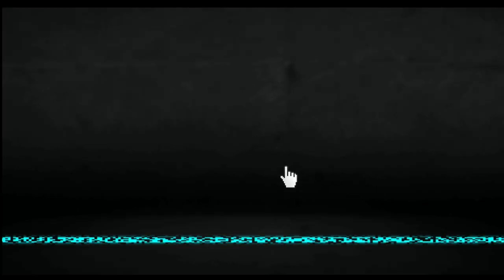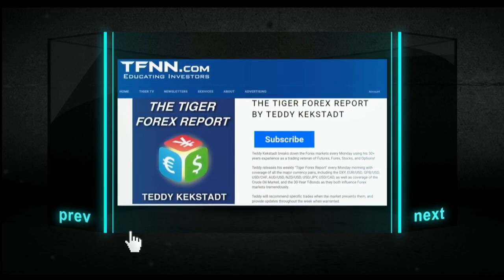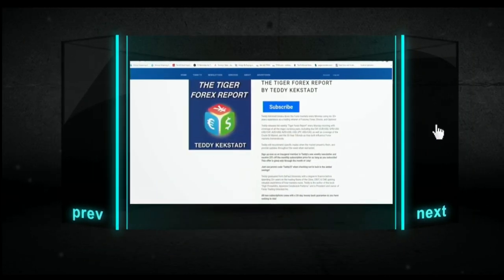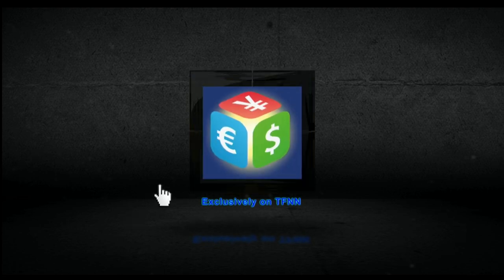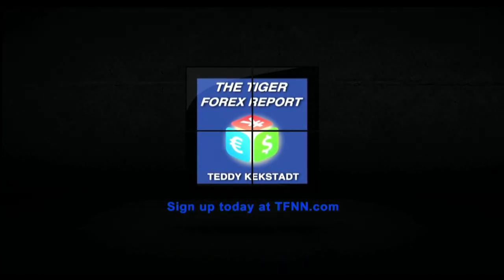Currencies, commodities, and bond markets are as important as ever right now, driving volatility in equity markets across the globe, which is why it's a great time to try Teddy Kegstad's Tiger Forex Report. Teddy breaks down the Forex markets every Monday using his 30-plus years of experience in futures, Forex, stocks, and options. His weekly report covers all major currency pairs including the dollar index, euro dollar, pound dollar, dollar Swiss, dollar yen, and more, plus weekly coverage of crude oil and 30-year T-bonds. Sign up for the Tiger Forex Report at the front page of TFNN.com.